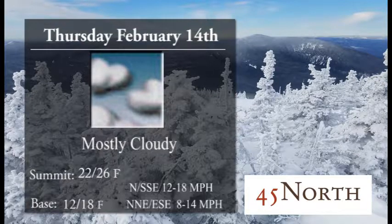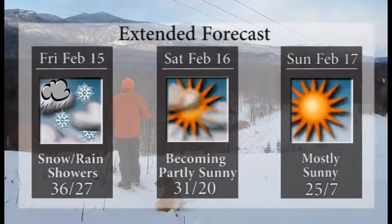Mostly cloudy skies for the day on Thursday, 22 to 26 for your summit temperatures, base temperatures 12 to 18. We'll see a very light breeze across the hills, so that is some great news. Thursday is shaping up to be a great day.